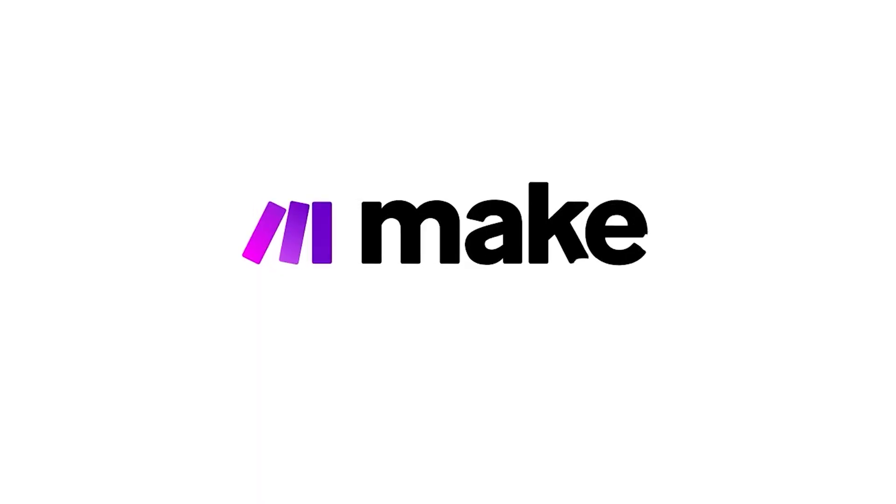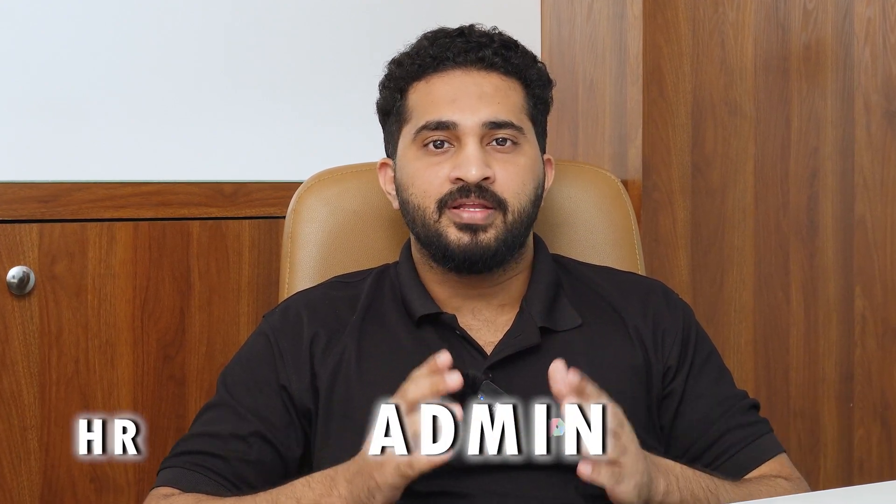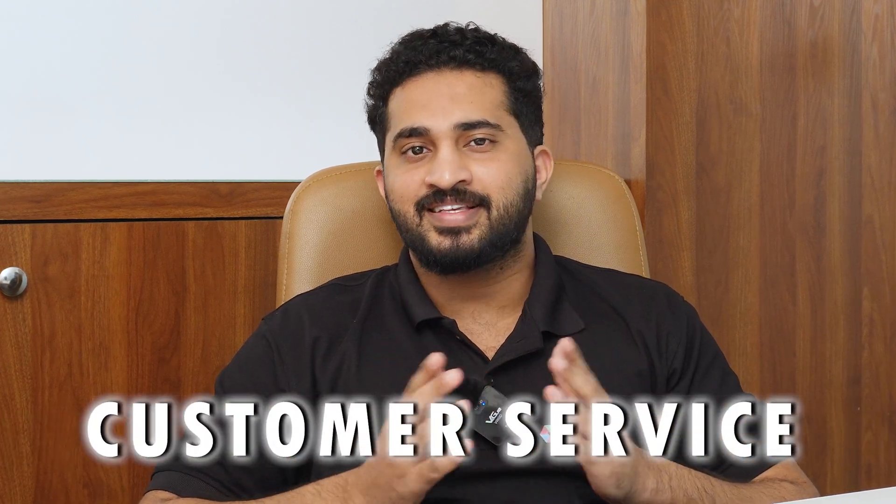It's make.com, a no-code platform that can connect all your business apps to streamline your workflows, save time, and be more productive. With make.com, almost all the departments in your business can be automated, which includes marketing, sales, HR, admin, finance, customer service, and more.